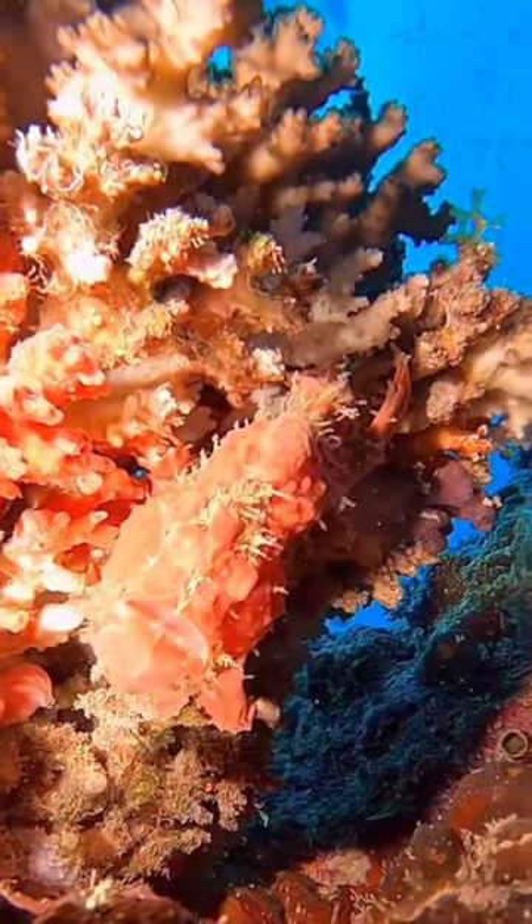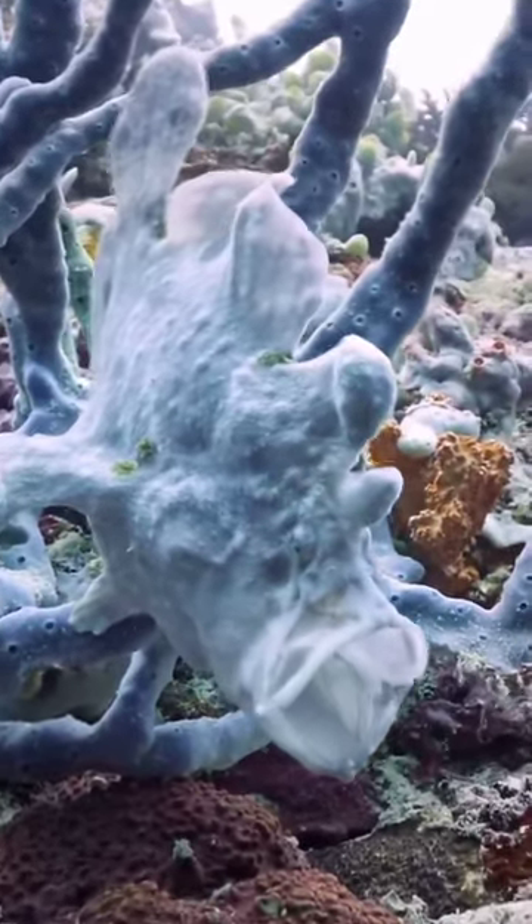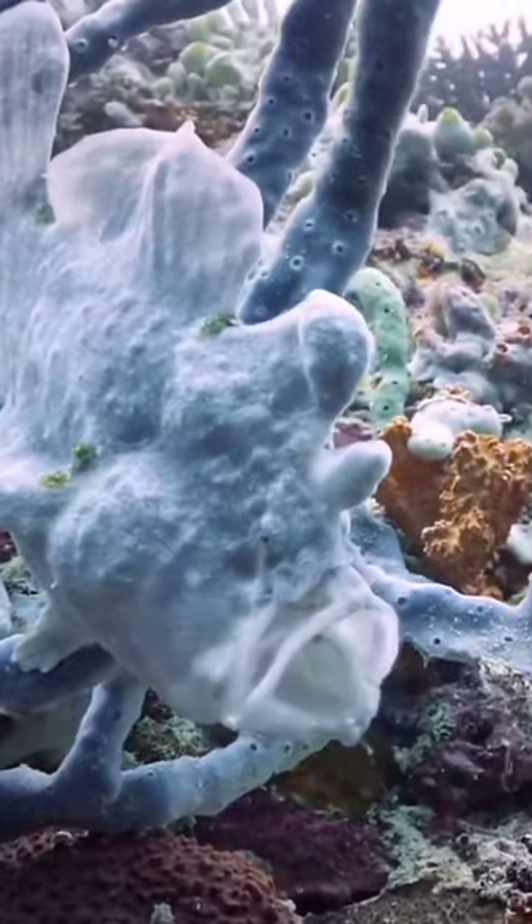Known for their exceptional camouflage skills, frogfish blend seamlessly into their environment. They can even change their color and pattern to match their surroundings.